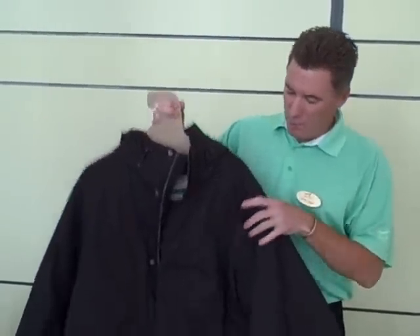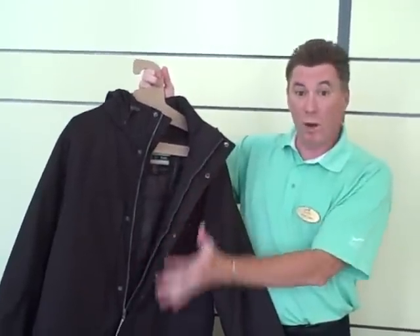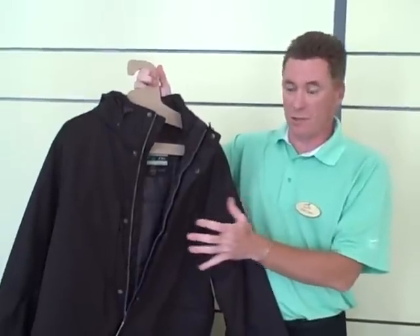The item that I have here is a beautiful, beautiful insulated coat, which is made from 100% recycled polyester. The entire garment is 100% recycled polyester.